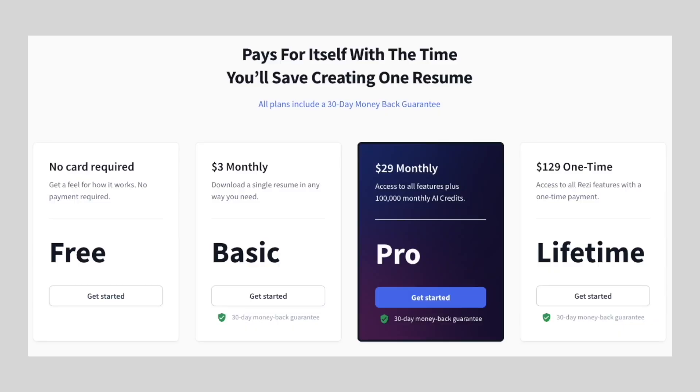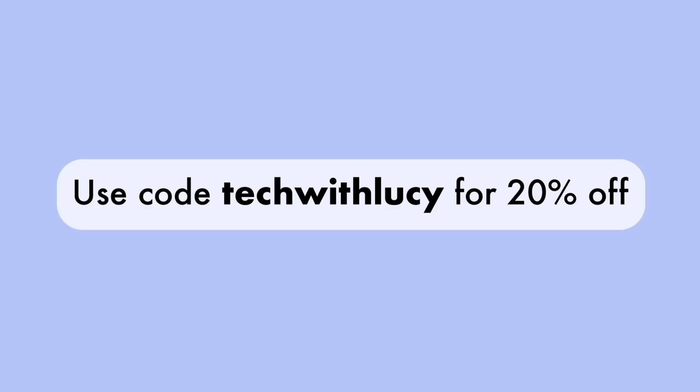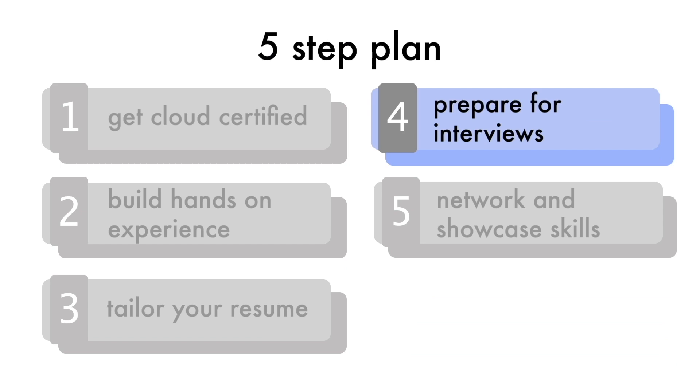This video is sponsored by Resi, so I'll leave a link down below to the AI resume builder platform. And if you'd like to go with one of their paid plans, you can use the code TECHWILUCIE for 20% off. So once you create a tailored resume and start applying to jobs, the next step is to prepare for interviews.